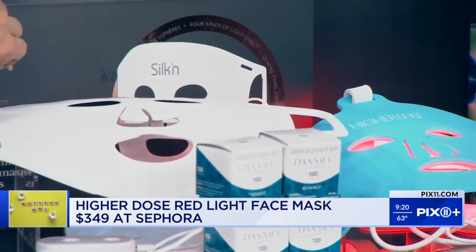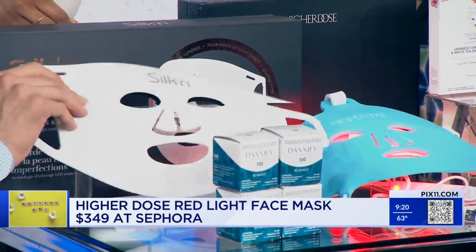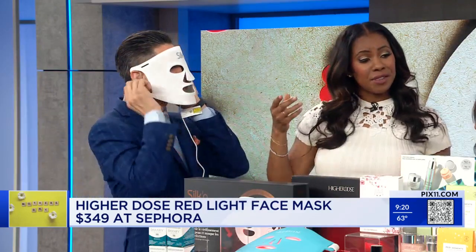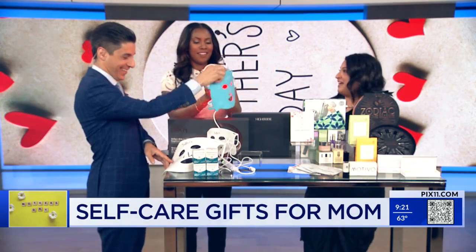Red light is fabulous. So what do you have here? We have Silken, and these are two different companies. This is Higher Dose — I love both of them. They're both really easy to use. You put it on for 10 or 20 minutes. It's giving me a little Hannibal Lecter. Yes, it's a little scary. Maybe if you have little kids, it's not great. And it has ear things — that's how you keep it on. So this kind of does everything: it helps with acne, pigment, anti-aging.